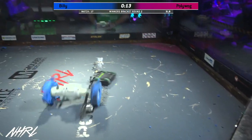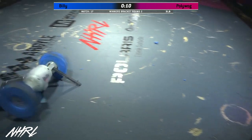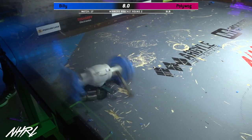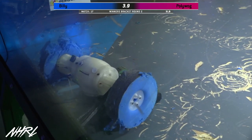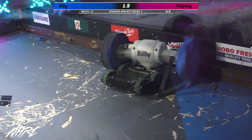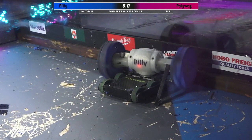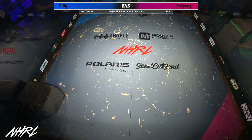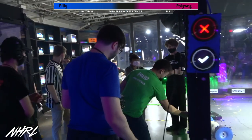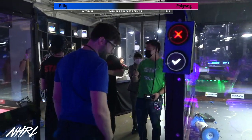Sounds like the weapon on Polywog isn't working either. But if we're talking about a control match, the tight four-wheel drive configuration on Polywog is what you want. 9, 8, 7, 6, 5, 4, 3, 2, 1. That's the end of this fight, and it ends with Billy pinned up against the wall. This goes to the judges. Ended the match as a hat, too. David looking very pleased with that performance.